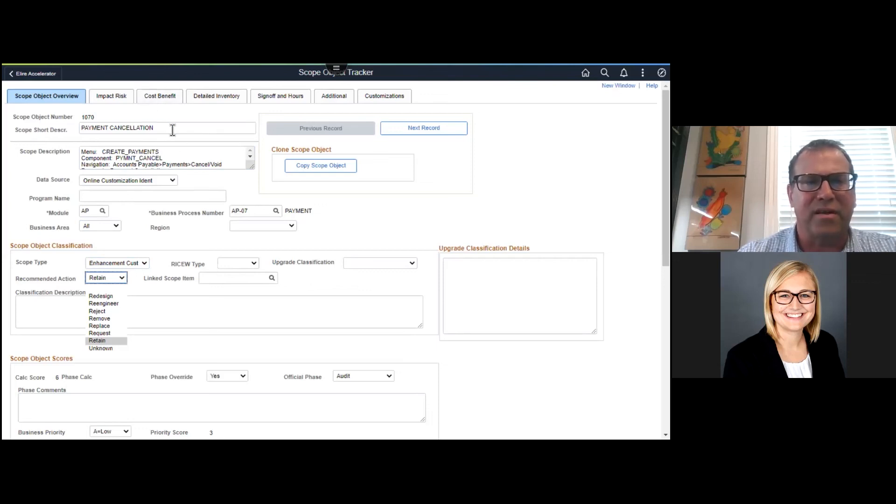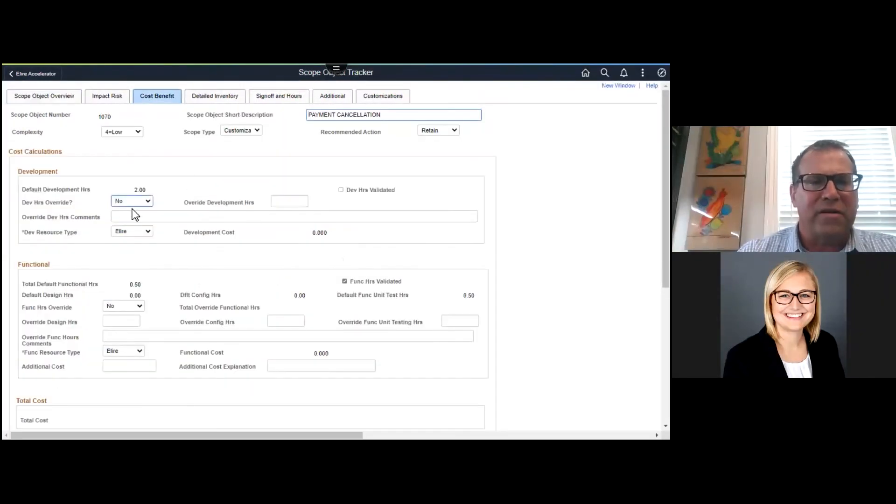Hopefully a lot of these become replaces and removes because there's new functionality that can take care of them. But in many instances there's a retain — where we're going to keep an item. That's the 7R classification, and we'll take a deeper dive using some of the pivot grids to see what that looks like holistically. Cost-benefit is another key component of the tool itself. The reason we're repeating — this is just information carried forward from the first worksheet — is the complexity, scope type, and recommendation. You're able to change those here as well, and these three items combined help define the effort associated with the item.